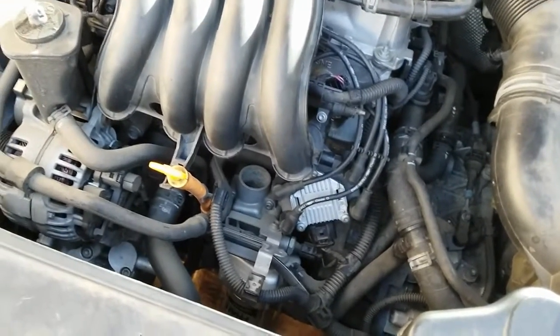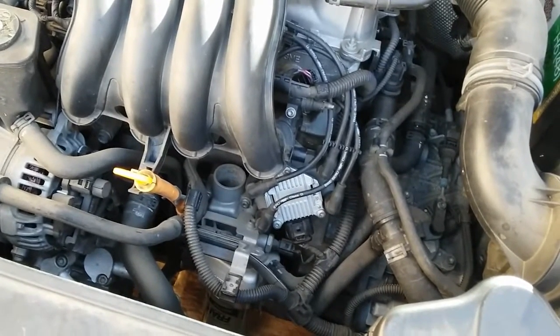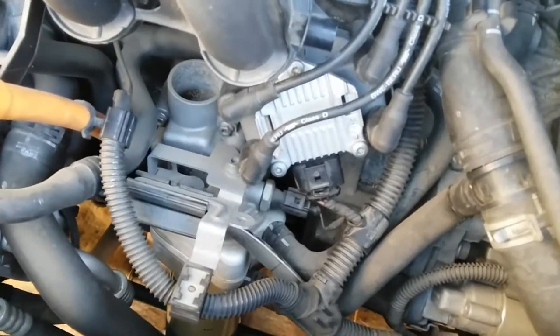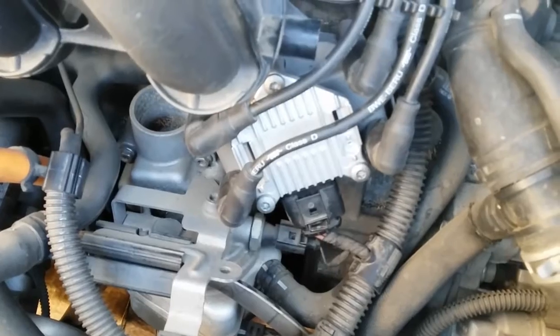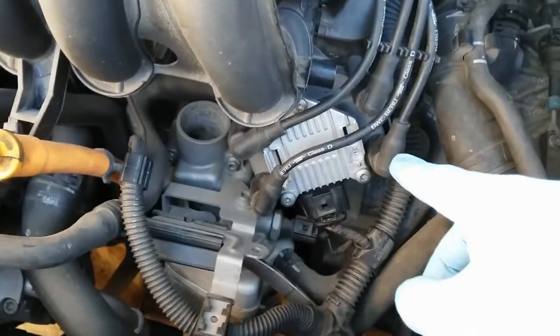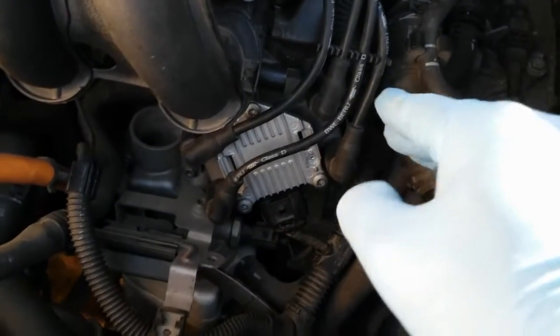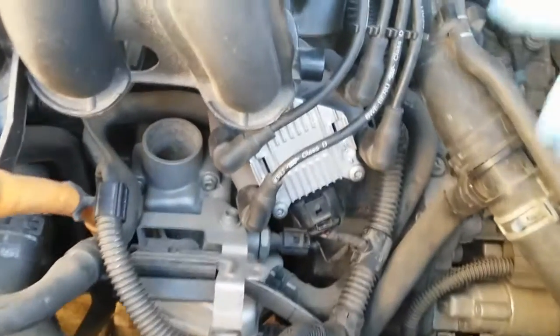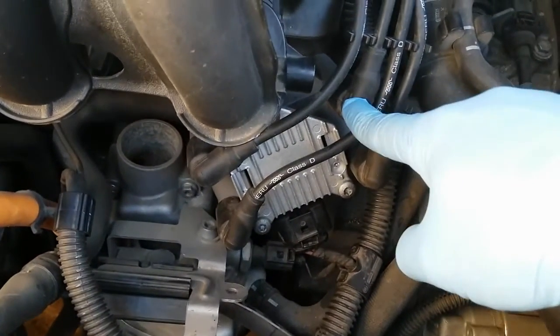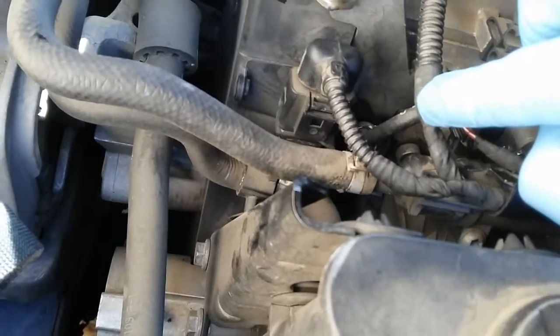A little quick history — the customer stated that someone else tried to diagnose the problem. They did replace the ignition coil, which looks brand new, but they didn't replace the plug wires or spark plugs. I'm going to perform a quick check on the ignition coil number one and then also test the other end of the plug wire.